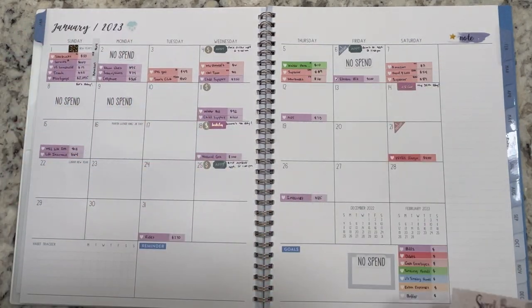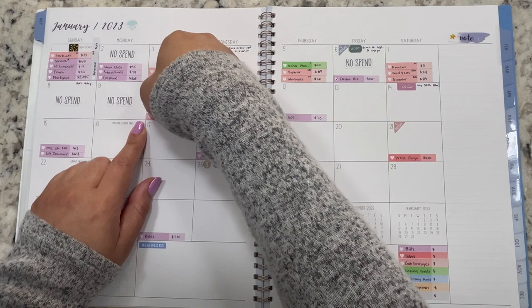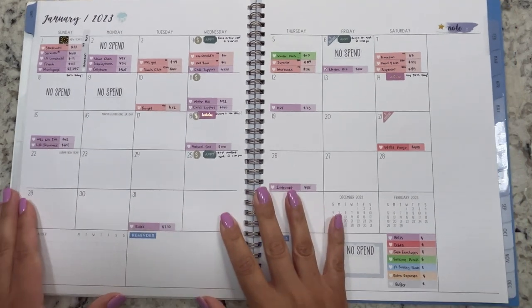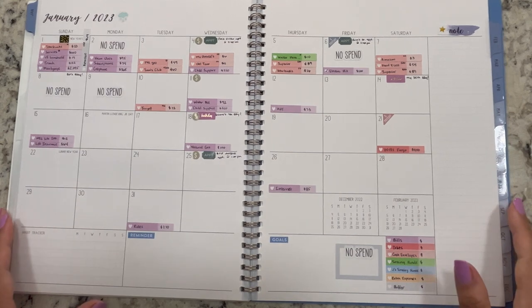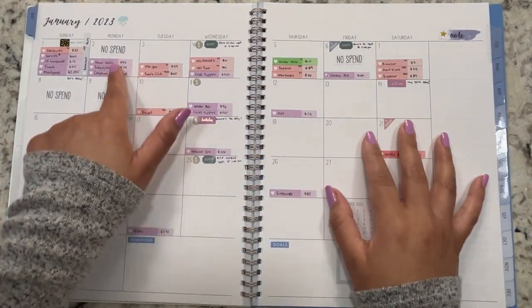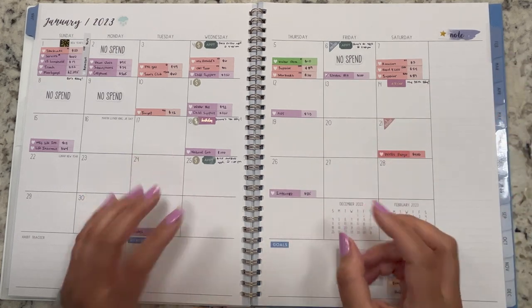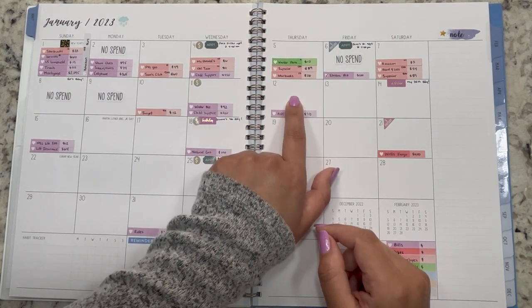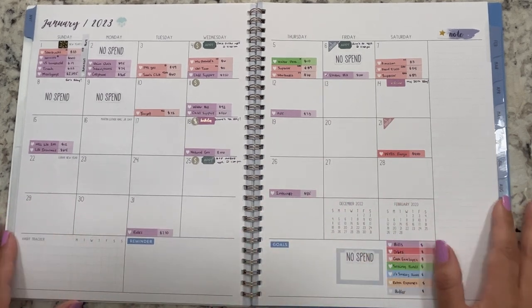On the 10th I ordered some lint rollers from Target for pickup — $12 for a pack of three. We go through lint rollers like crazy, so that's coming out of household. Overall the first week and a half is looking pretty good. We have four no-spend days so far. I'm not going to shoot for the stars — I'll aim for 10 no-spend days for the month. Last month we only had three, so that was a fail.